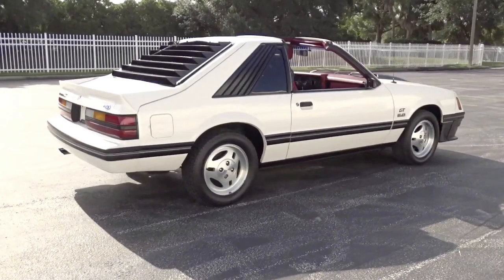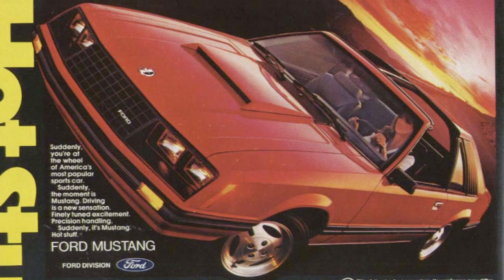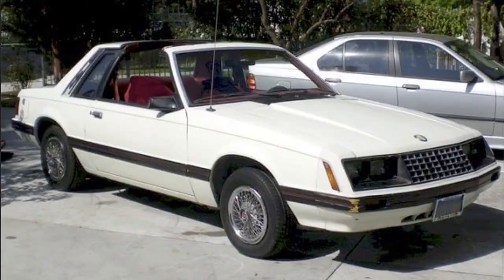Some of the changes that came in 1981 for the Ford Fox Body: it was the first year that the hatchback and the notch came with T-tops. You're at the wheel of America's most popular sports car — Mustang.